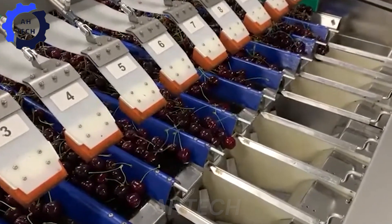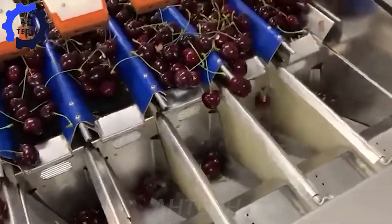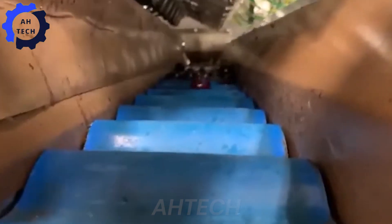Meet the Sorma W12 Vager Kurson, your most powerful cherry sorter. With a 10,000-pound capacity and advanced technology, it delivers lightning-fast and accurate sorting. Enhance your cherry processing with unmatched efficiency and reliability.